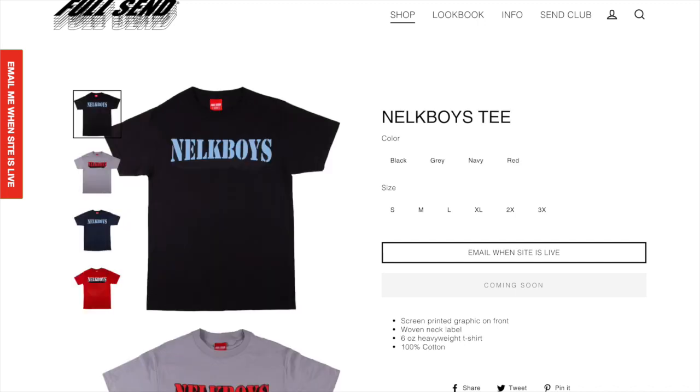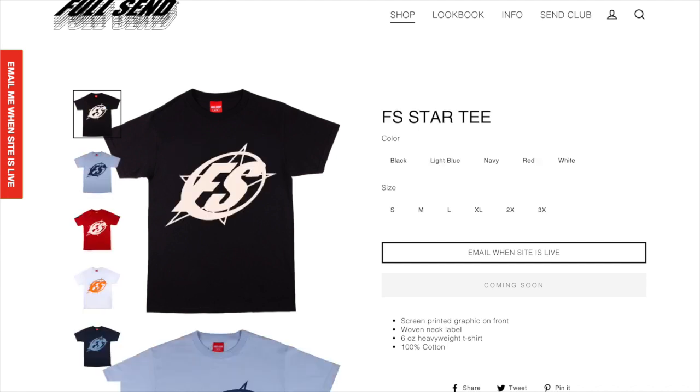Next up we got the Nelk Boys tee. I think this one looks pretty cool if you're just trying to have a shirt that says Nelk Boys on it — it's a pretty interesting item if you just want something really simple and don't want all the extravagant designs. Next up we got the Full Send star tee. I think this one looks cool if you're into something that doesn't have the Full Send logo on it, but I'm not the biggest fan.